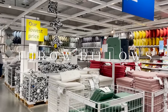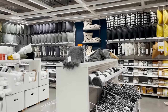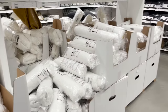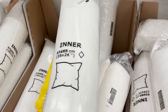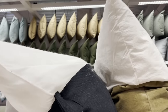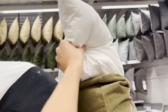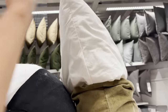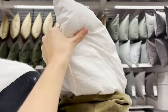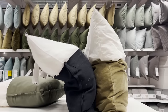Onto the IKEA throw pillow section. There are so many different throw pillow covers to choose from, but I always buy my inserts here. Stay far away from the Inner throw pillow insert — it's floppy and loose, your pillows won't stand up straight, and they're really thin. Instead, get the Fjalisa throw pillow insert. You can tell from the comparison that it's so much thicker. Your pillows will stand up tall, they'll be choppable and comfortable, and it's such a better option.